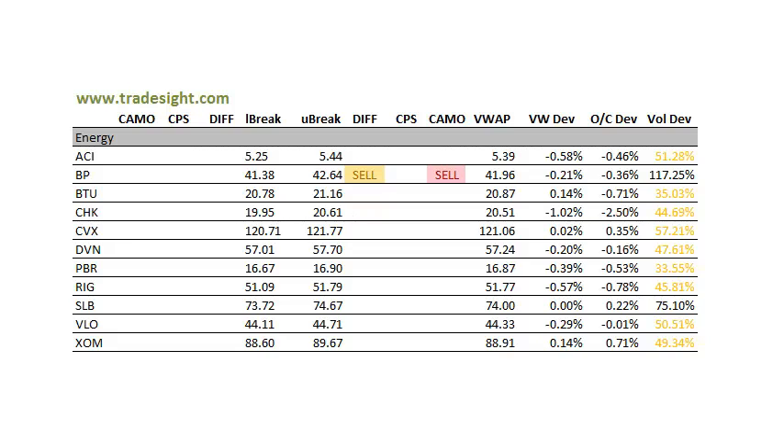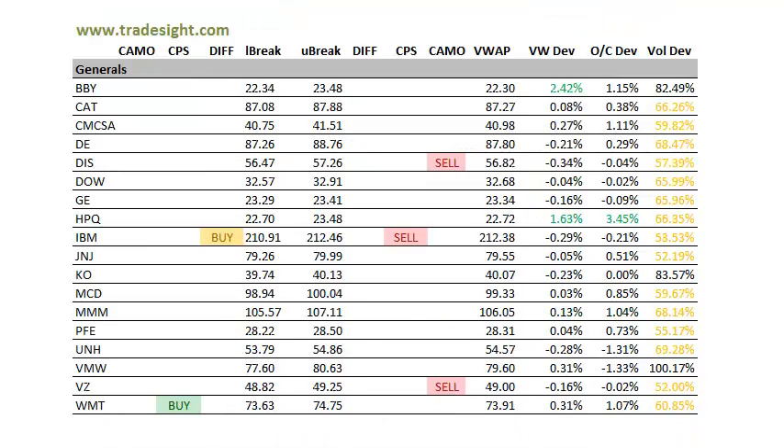As far as the energy names go, not really too much interesting. BP is below the open, but that's really mostly driven by the overseas trade — it can be tricky to trade. CHK, Chesapeake, is fairly weak, 1% below the VWAP band, about 2.5% below the open. So I want to keep an eye on that on Monday. Light volume again, unfortunately, there.